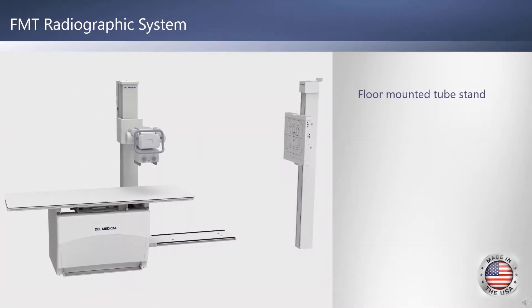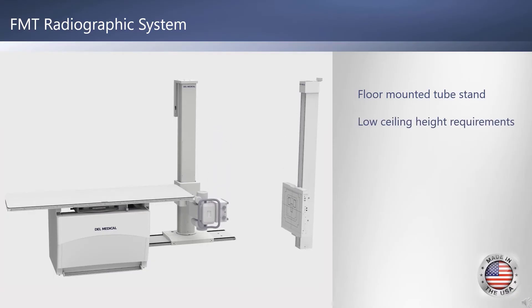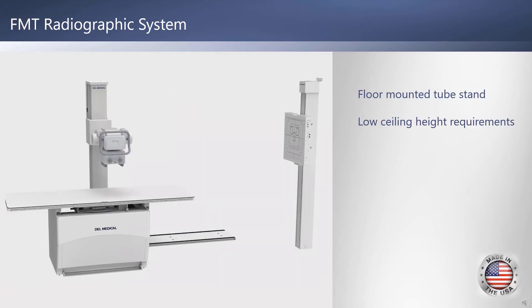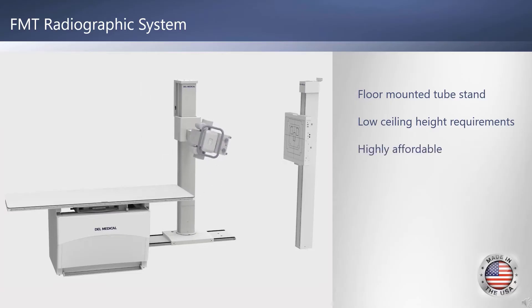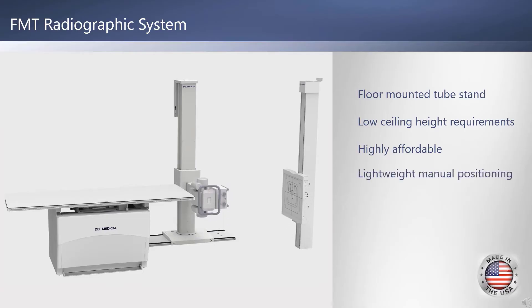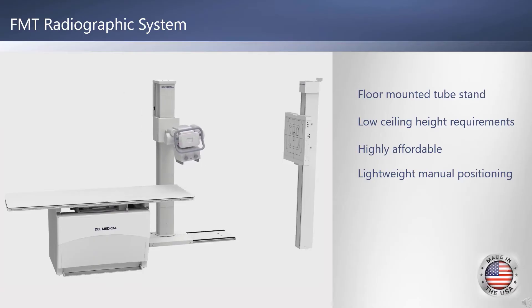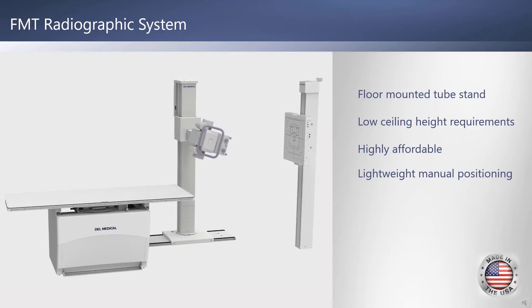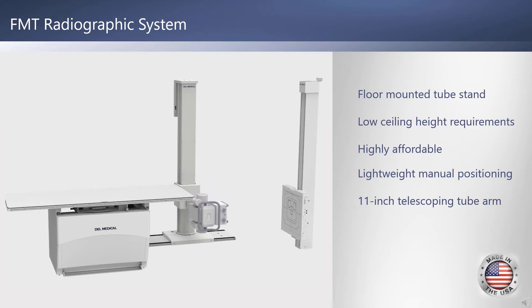The Dell Medical FMT's tube column is installed on a low-profile floor-mounted track. The FMT has a very low minimum ceiling height requirement of just seven feet three inches. Like the FWFC, the affordable FMT eliminates the need for costly ceiling support modifications. The tube travels effortlessly along the longitudinal axis of the table and displays the SID and tube angle for added convenience. Eleven inches of telescopic travel provides additional imaging flexibility.